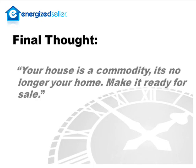How about a final thought? My final thought is your house is a commodity. It is no longer your home, so make it ready for sale.